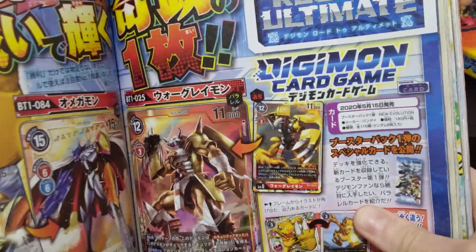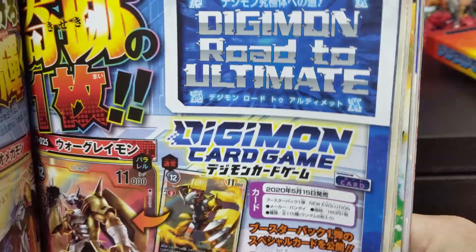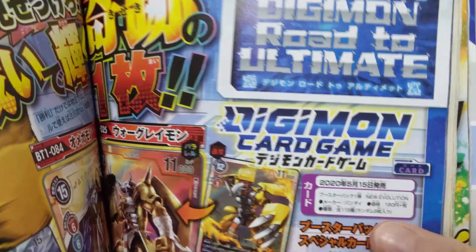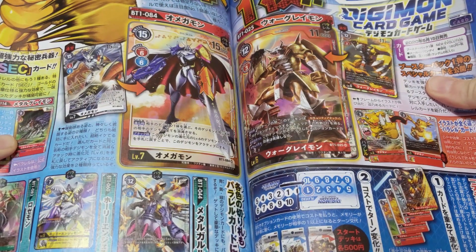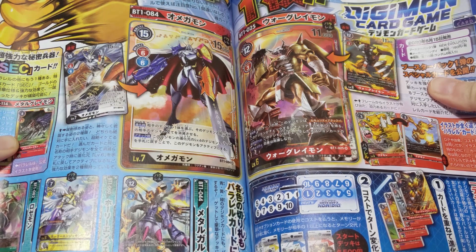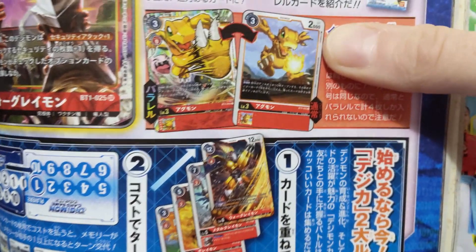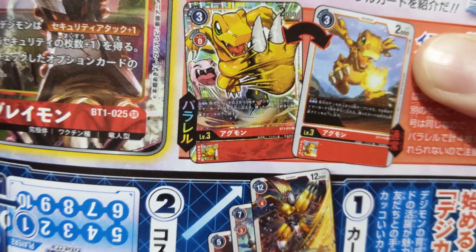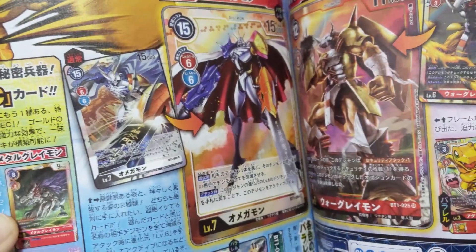First we've got the Digimon Road to Ultimates section, which is in more or less every V-Jump and basically has information about things coming out in Digimon — lately it's mainly been card game related news. We have news about a couple of cards released in the last booster box as well as the alt art. We get an example of the Ogamon alt art, and I really, really want that art — it's such good art. There's also the Wargreymon and Omegamon alt arts.